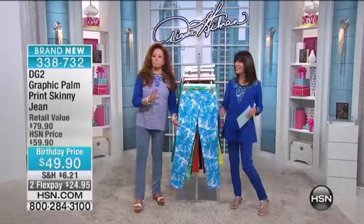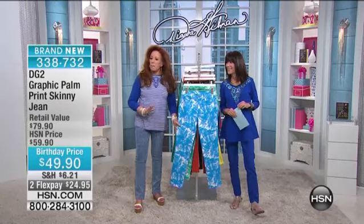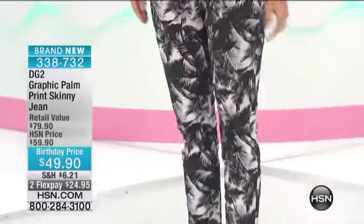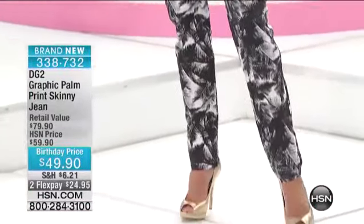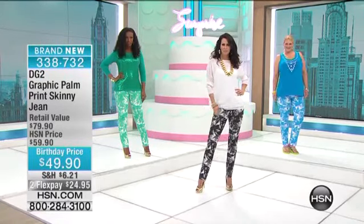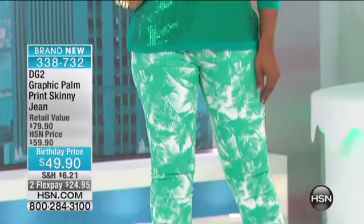We want to see it on the girls because it looks great on you guys. This is patterned denim. Prints are very often hard to wear, but I love this print. It's simply monotonal — a graphic palm tree. It's done on our skinny and it's done on our classic 10 and a half ounce denim. Green and white, black and white.